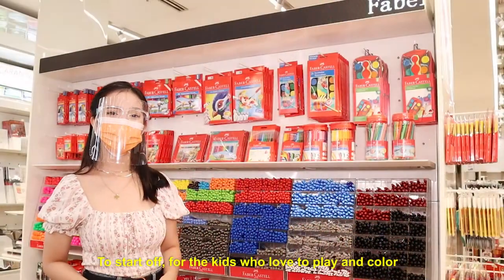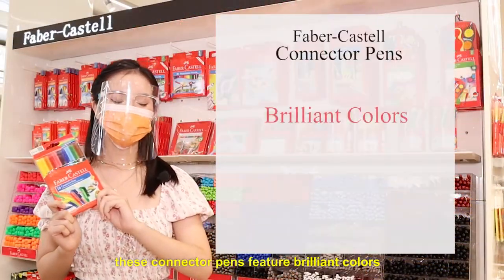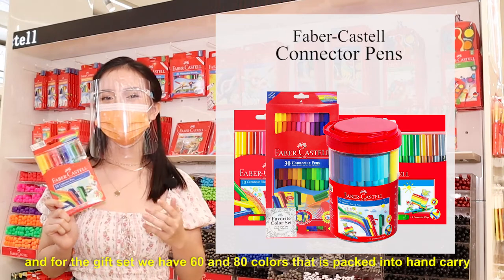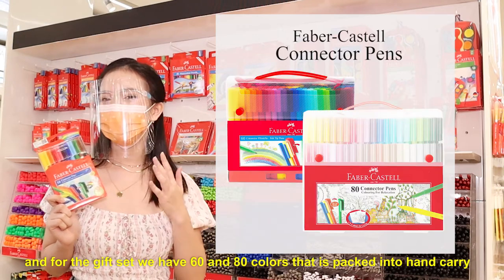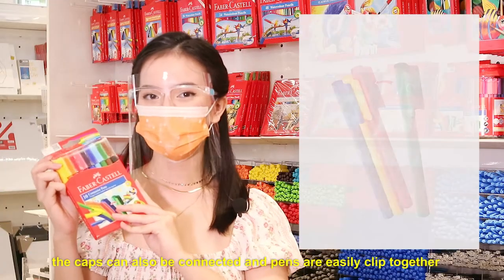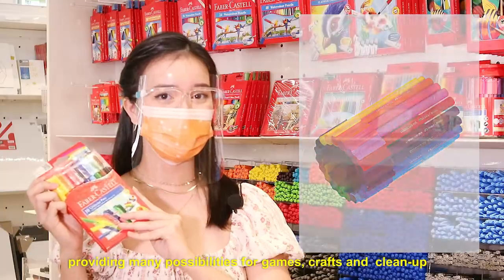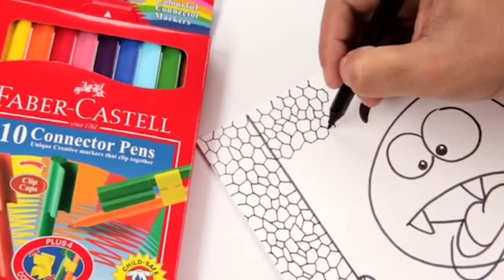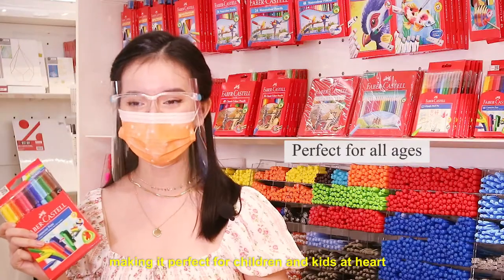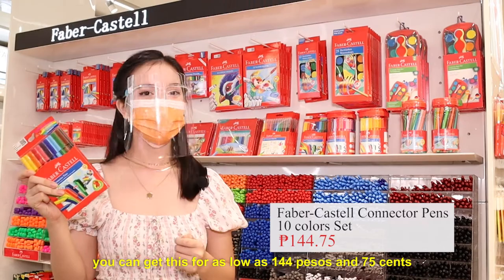To start off, for the kids who love to play in color, we have the Faber-Castell connector pens. These connector pens feature brilliant colors that are available in sets of 10, 20, 30, and 50 colors in a bucket variant, and for the gift set, we have 60 and 80 colors packed into a hand carry so that you can bring your markers along with you. Aside from being used for coloring, the caps can also be connected, and pens are easily equipped together, providing many possibilities for games, crafts, and cleanup. The ink is water-based and washes out on most fabrics, making it perfect for children and kids at heart to develop their creativity. You can get this for as low as 144 pesos and 75 cents.